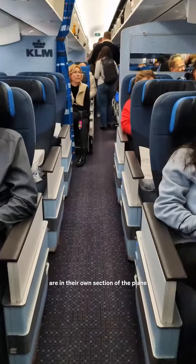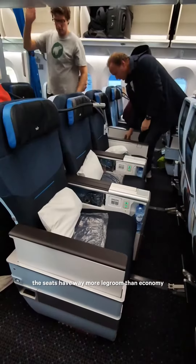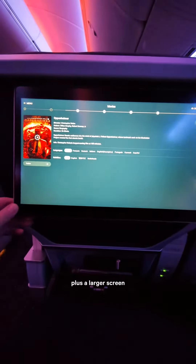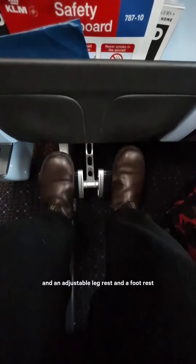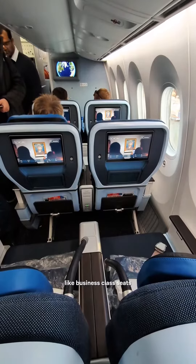The premium comfort rows are in their own section of the plane, fully separated from economy and business class. The seats have way more legroom than economy, plus a larger screen, an adjustable leg rest, and a foot rest. They also recline a lot more than a standard economy seat, even though they don't lie flat like business class seats.